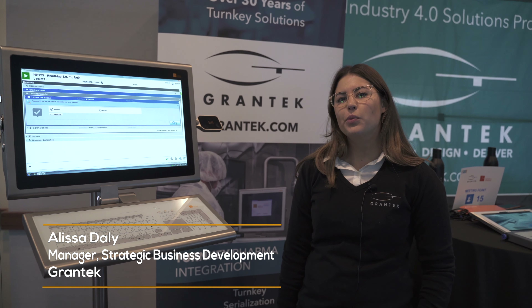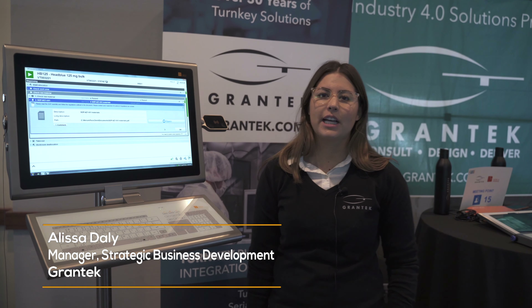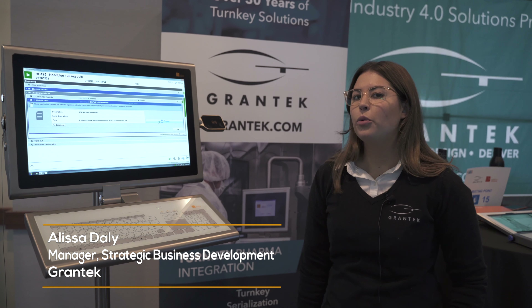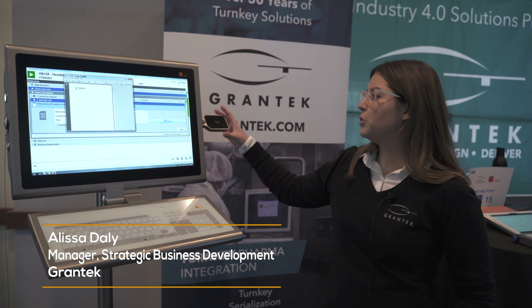One of the most common questions we get from our customers in regards to NIMI's biometric authentication technology is how the technology actually works, which is done through low-energy Bluetooth and NFC.